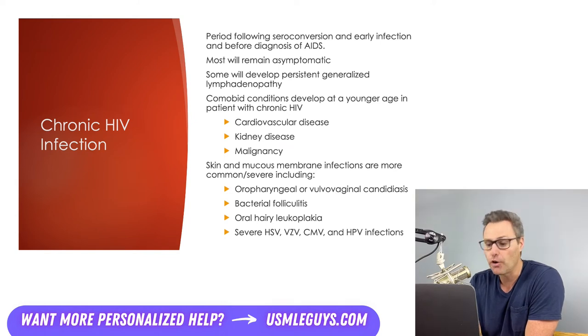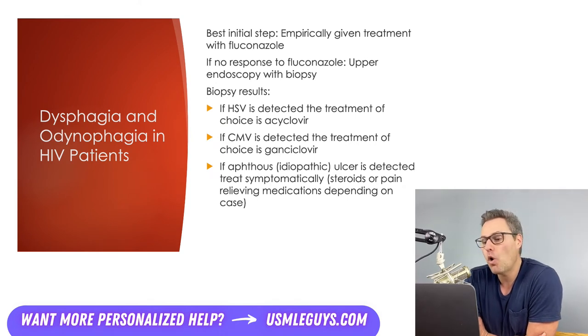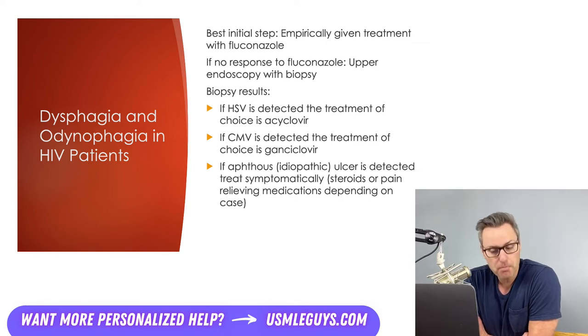Viral infections and candida are important considerations when diagnosing HIV patients who complain of odynophagia or dysphagia. Patients not on antiretroviral therapy or not responding to ART are at increased risk, as are patients with AIDS and a CD4 count less than 100. Even with a CD4 count above 200, patients can suffer from dysphagia and odynophagia. While there are many possible causes, by far the most common is candida, so patients will be empirically given fluconazole before an endoscopy is performed, and should improve within about a week. If they don't, endoscopy with biopsy should be performed.